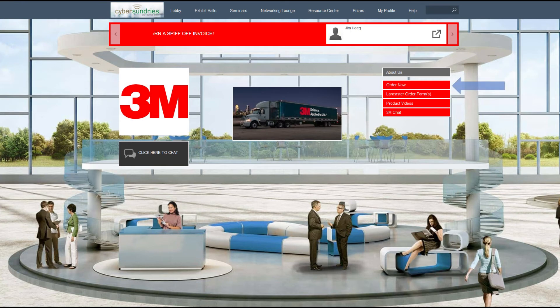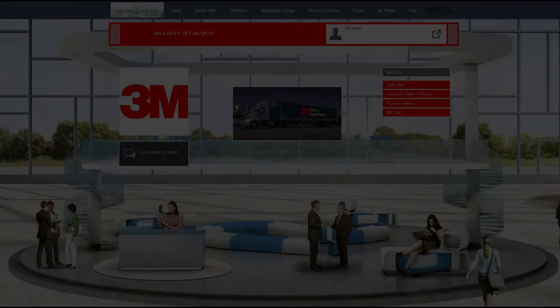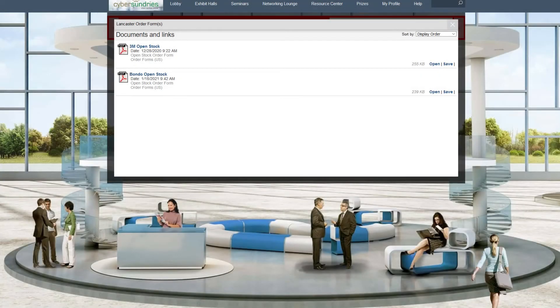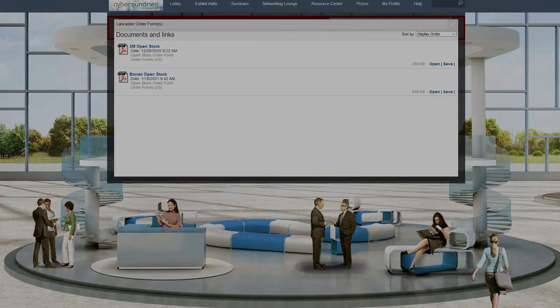The first feature is called Order Now, and it will be in every booth. That will link directly to our show ordering portal on the Lancaster website. You will need to log in to our online store to be able to access this. If you do not have login credentials, please contact Lancaster's customer service to set this up. Not a fan of ordering online, or want to check out dropship order specials? The next tab is for you, labeled Lancaster Order Forms. Here, you can save, download, and print your open stock, dropship, and early bird order forms. Please make sure you click on the correct form, as there are some booths that cross over to the U.S. and Canada.